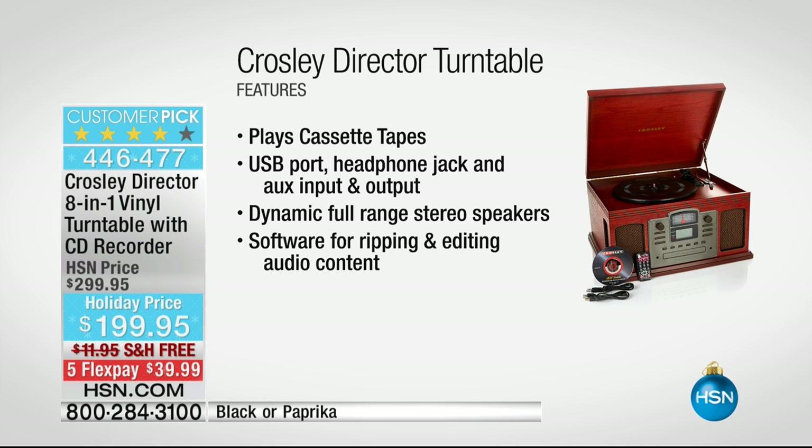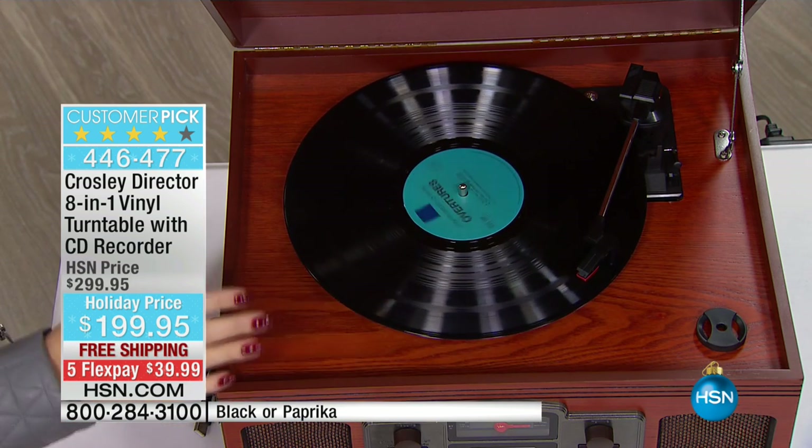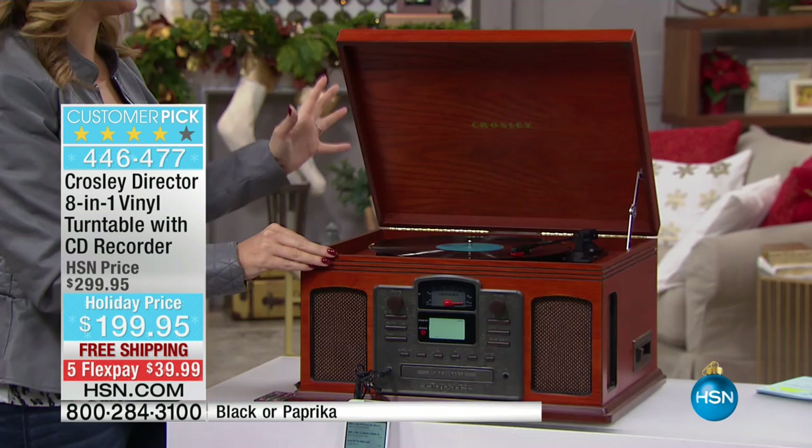You have your USB port, your headphone jack, auxiliary input and output, full range dynamic stereo speakers. This is an amazing all-in-one musical hub for your entire family. And here's how gorgeous it is — it looks like an heirloom quality piece of furnishing. This is going to be the musical center of your home.